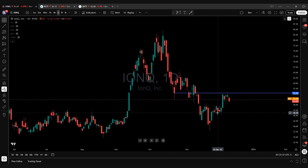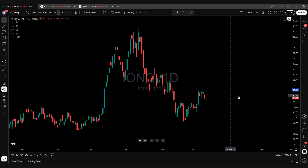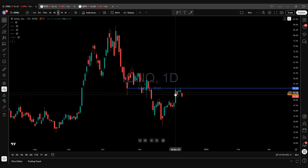Now as long as we can stay above this higher low right here — this low pivot — you're going to move higher. The line in the sand for IONQ is $55.45. Another thing I'm noticing in this chart is this wide-range green bar candle with sideways consolidation. This could take a couple more days to play out, but I love to see all of these buyers in here — the sellers who wanted to take their profits are able to get out at this level.